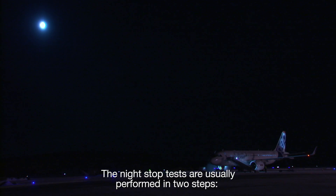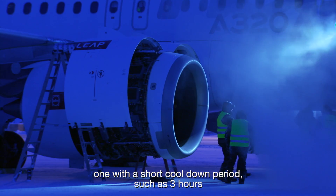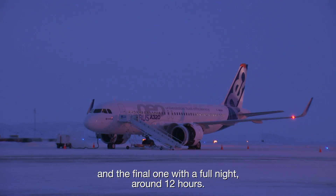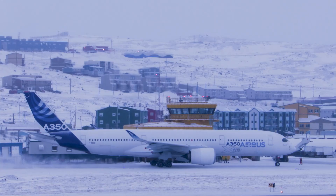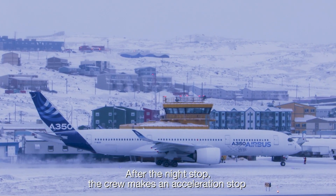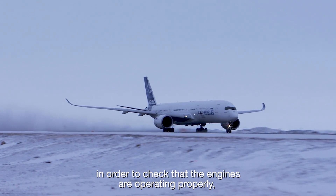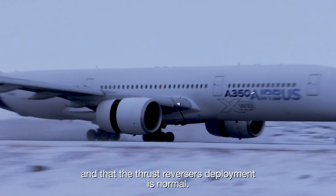The night stop tests are usually performed in two steps: one with a short cool down period, such as three hours, and the final one with a full night, around 12 hours. After the night stop, the crew makes an acceleration stop in order to check that the engines are operating properly and that the thrust reversers' deployment is normal.